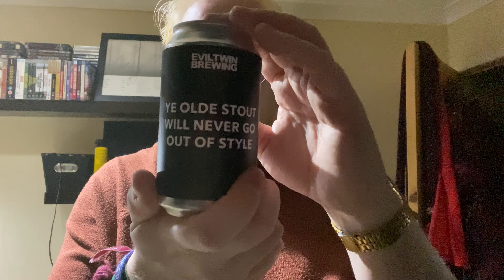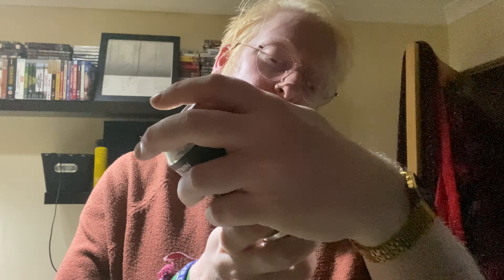Welcome to another beer review. Today we're going over to Evil Twin Brewing, the New York arm of Evil Twin, and this is a can of 'Ye Oldest Stout Will Never Go Out of Style.' This is an oatmeal stout clocking in at 5.4 ABV, brewed by Evil Twin Brewing.